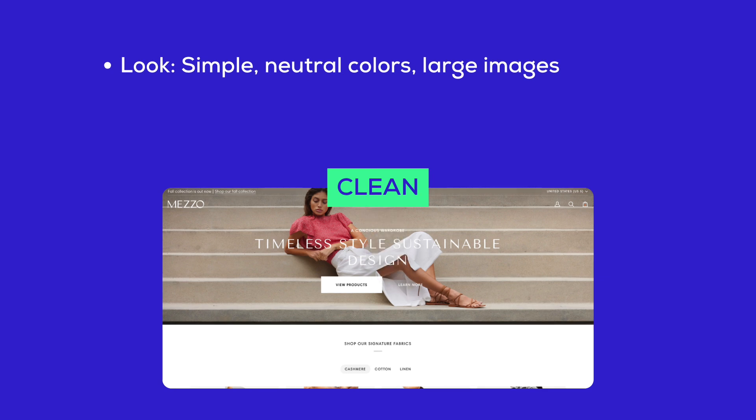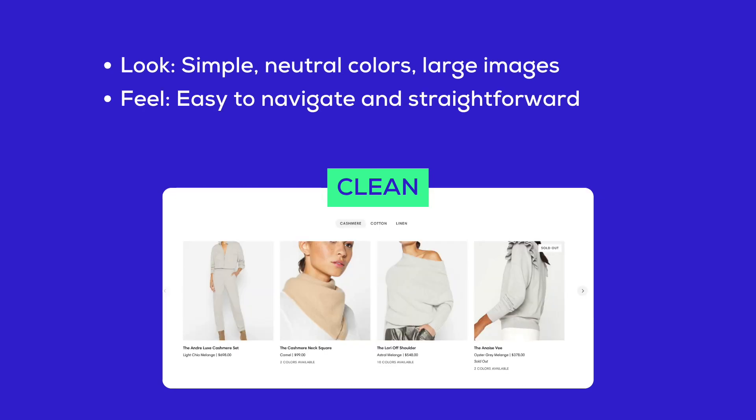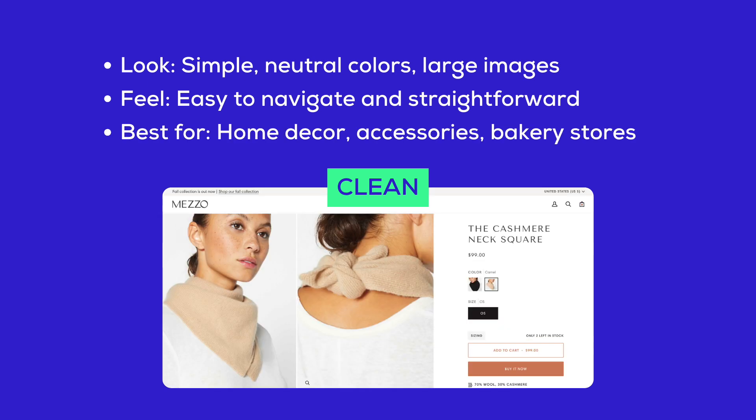And Clean style: the look is simple, with neutral colors and large images, giving it an easy-to-navigate and straightforward feel. It's best for home decor, accessories, and bakery stores.